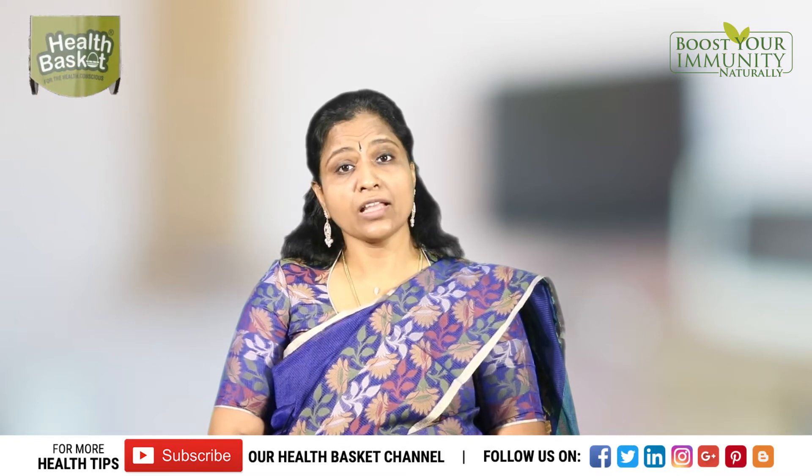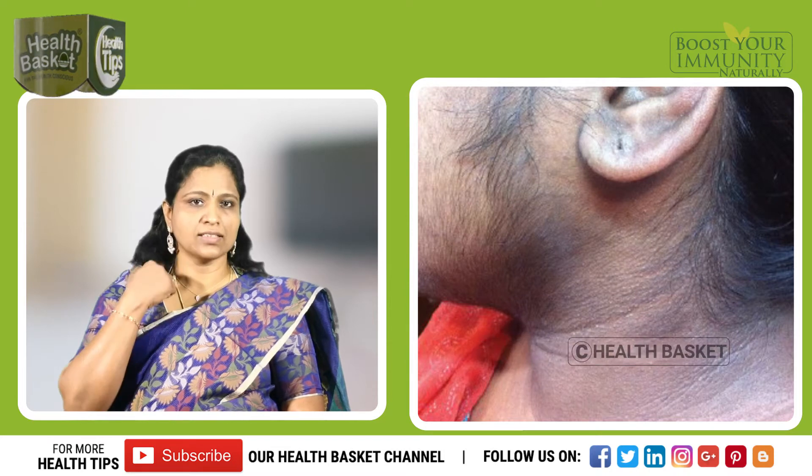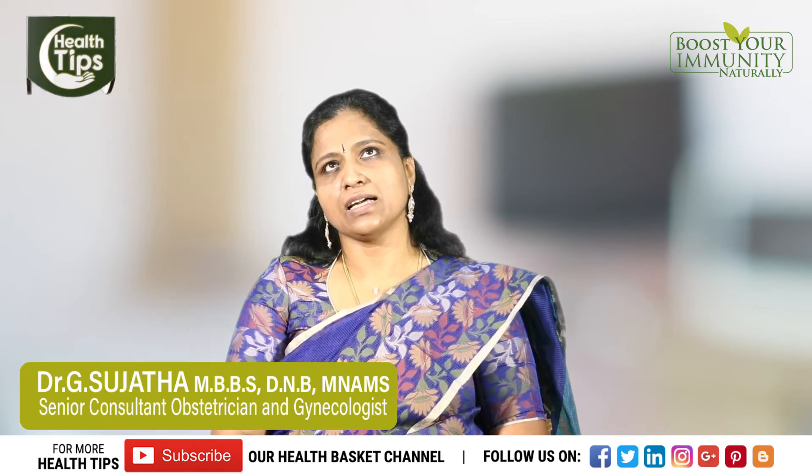Next, we can have what we call acanthosis nigricans — black velvety patches which are seen on the nape of the neck, the undersides of the breast, and the armpits. These are other common symptoms.